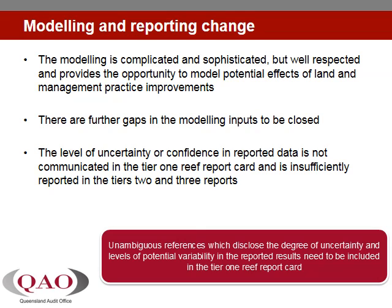The latest Great Barrier Reef Report Card, released in June 2014, stated that the goal to halt and reverse the decline in water quality entering the reef had been achieved, but there is significant uncertainty associated with the progress reported to date. Therefore, the veracity of this statement needs to be treated with caution.